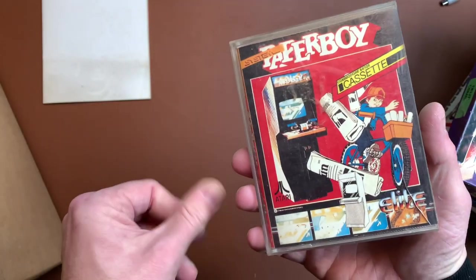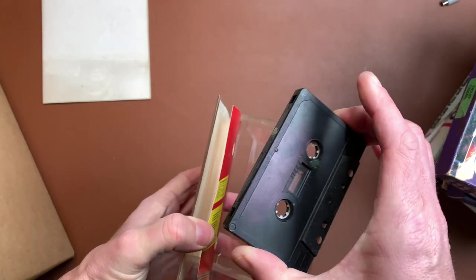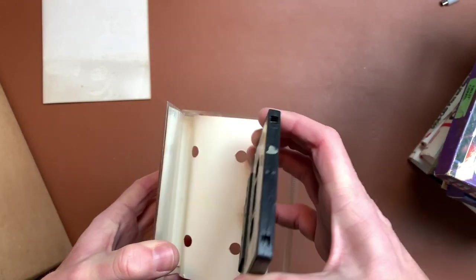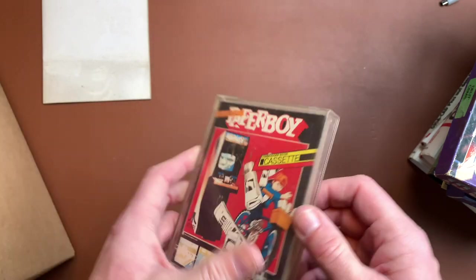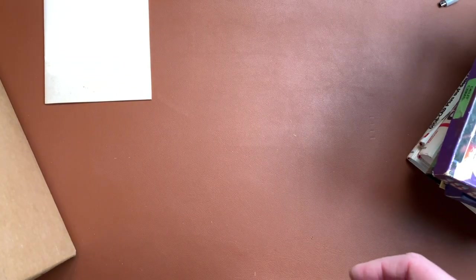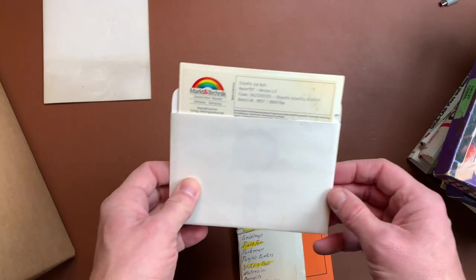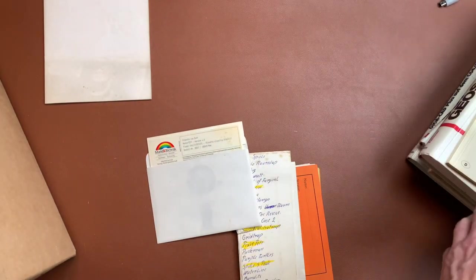Now comes a super classic which is Paperboy on C64 cassette. There's some miscellaneous stuff — I guess here's the address of someone. We have the disk for the book Master Text — told you it would be somewhere.